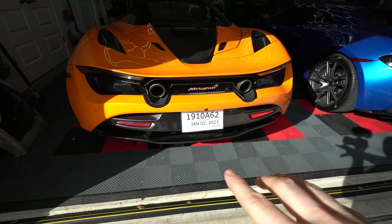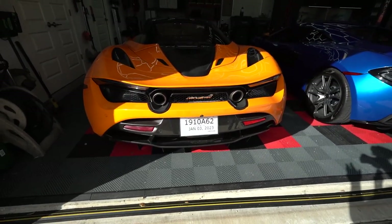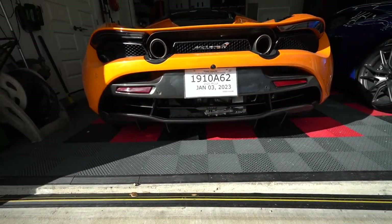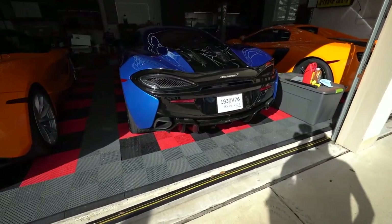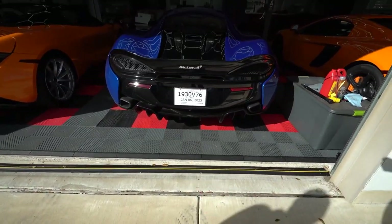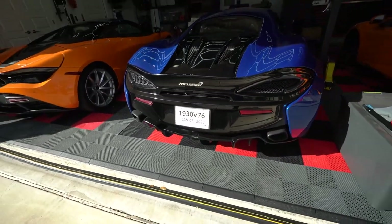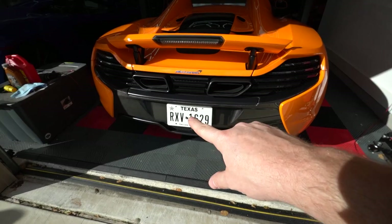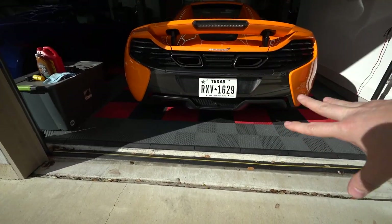From the back: the 720S has center-exit exhaust, a throwback to the original 600/650 design. It has a huge carbon fiber diffuser and you can actually see the transmission right through it — pretty exposed back there. The 570S has a more standard dual-exit exhaust in the two corners, again a pretty large diffuser, and you can still see parts of the engine. The 650S has center-exit exhaust, which really started it all on the 12C.